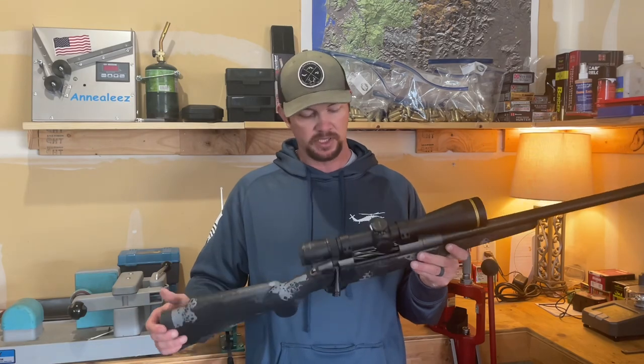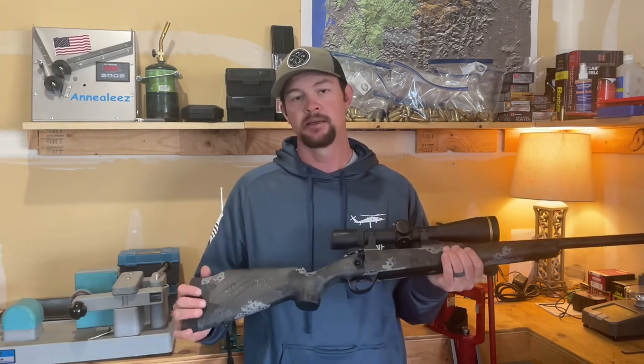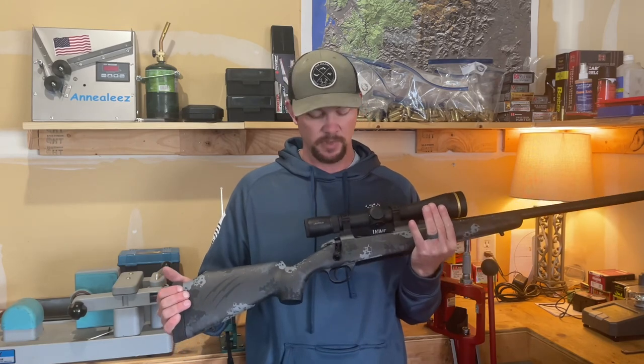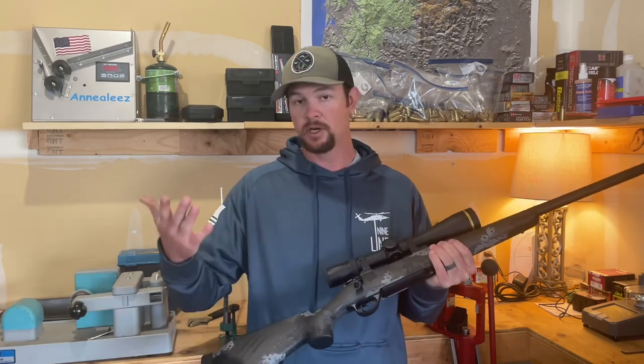Super nice rifle — it looks great, it's sleek, and it shoots fantastic. The action is top notch. If you have any questions, let me know. I'll see you next time.